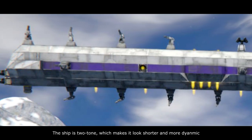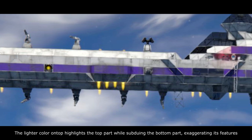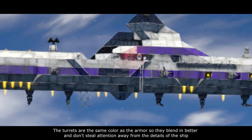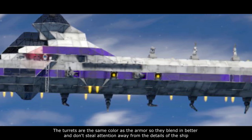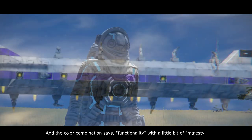The ship is two-tone, which makes it look shorter and more dynamic. The lighter color on top highlights the upper part while subduing the bottom, exaggerating its features. The turrets are the same color as the armor so they blend in better and don't steal attention away from the details of the ship. The color combination says functionality with only a bit of majesty.